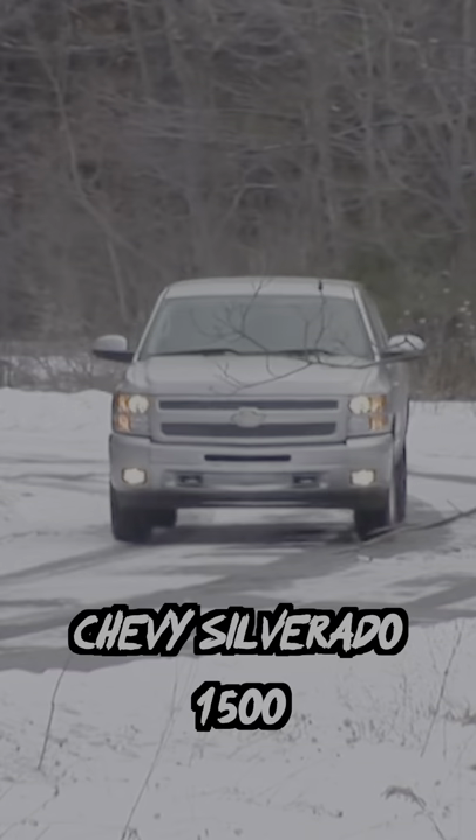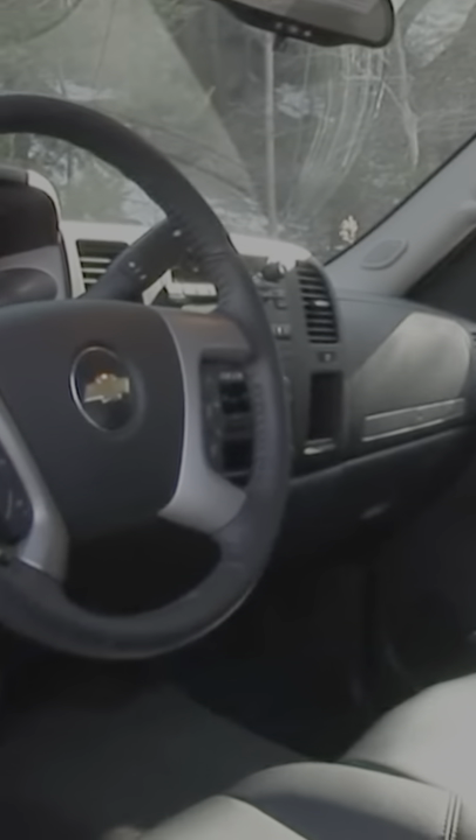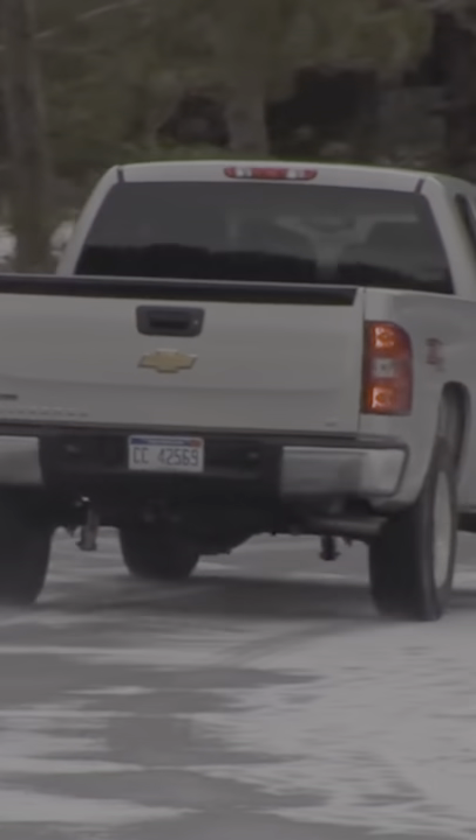First up is the Chevy Silverado 1500. It's reliable, has decent styling, and a 10,000 pound towing capacity. $25,000 can either get you a really clean older model with low mileage or a decent looking newer model with high mileage. Either way, it's not a bad option.